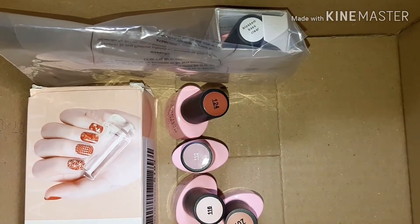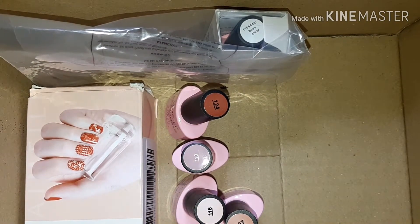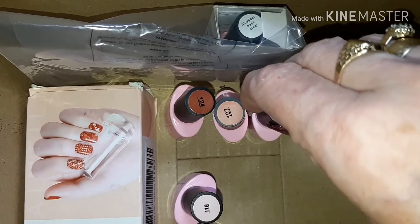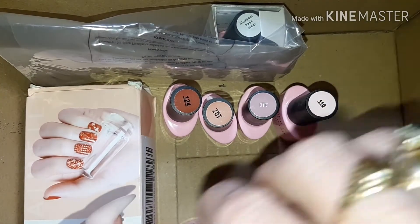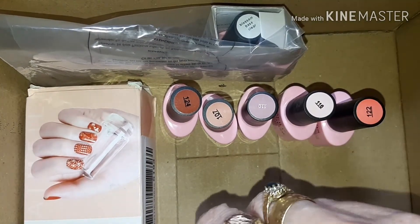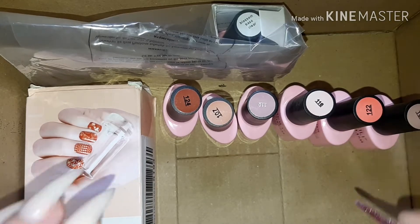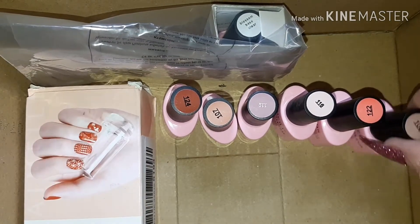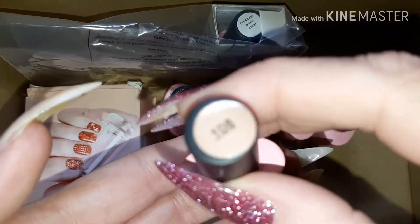In today's two separate parcels I got these six gel colors. One of them looked like it had leaked so I've removed the packaging and wiped the bottle, but the polish is absolutely fine. Let's quickly go through the numbers — we have 108...